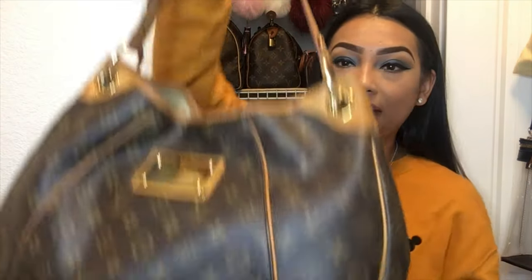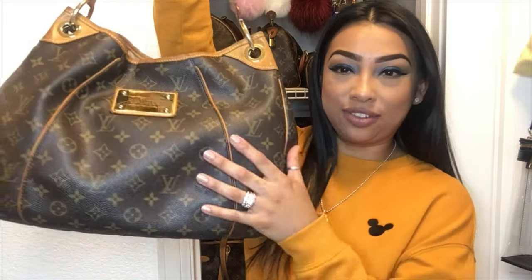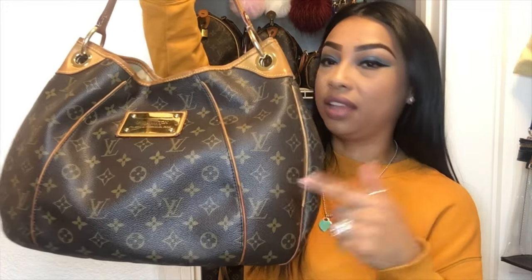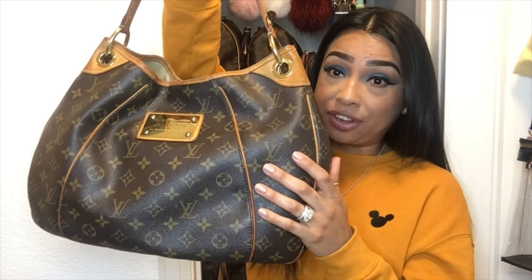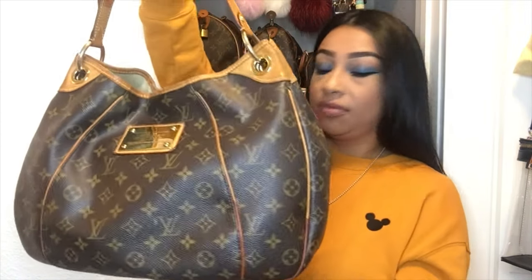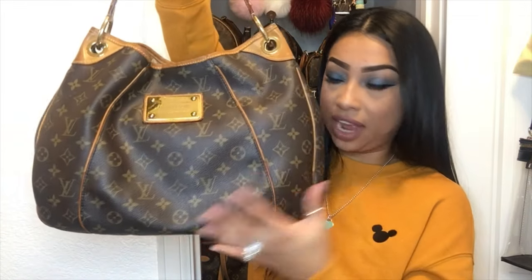The next bag I knew I had to have — my Galliera PM. I'm lost for words for this bag. I love it, I'm happy I have it, it'll never leave my collection. I love the plaque on it — it's just gorgeous, I absolutely love it.